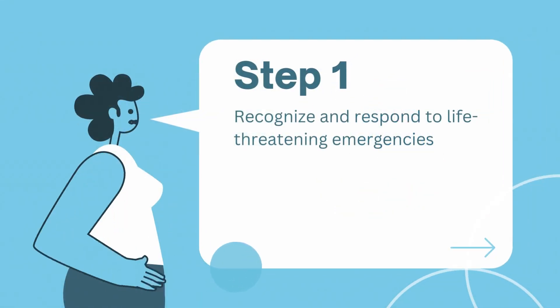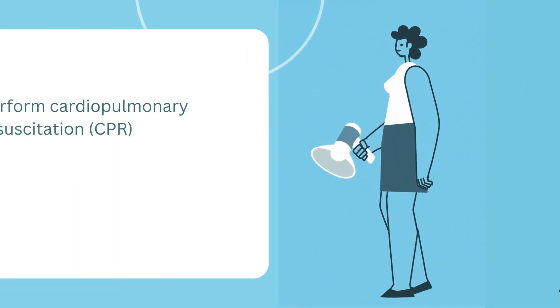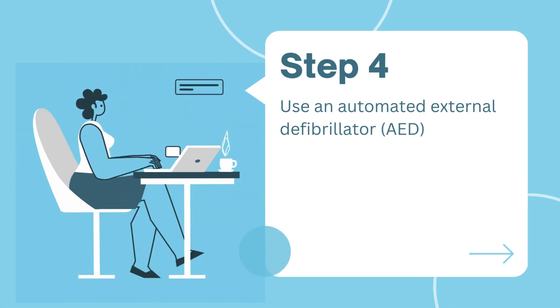During the course, you will learn how to recognize and respond to life-threatening emergencies, perform basic airway management, perform cardiopulmonary resuscitation, or CPR, and use an automated external defibrillator, or AED,